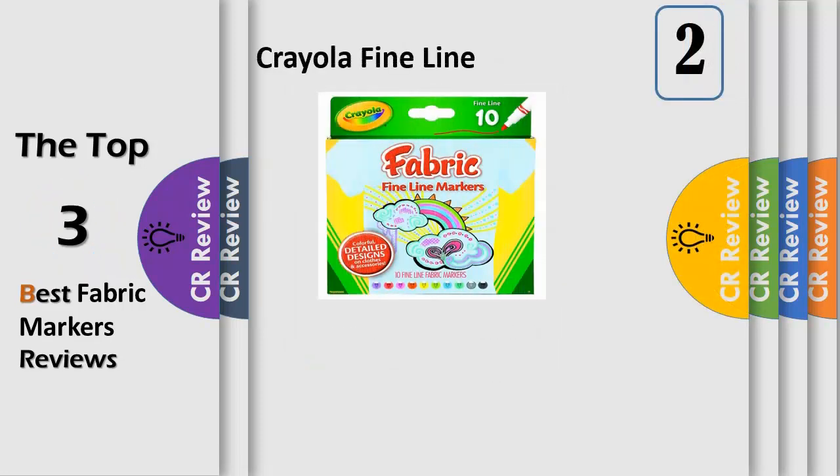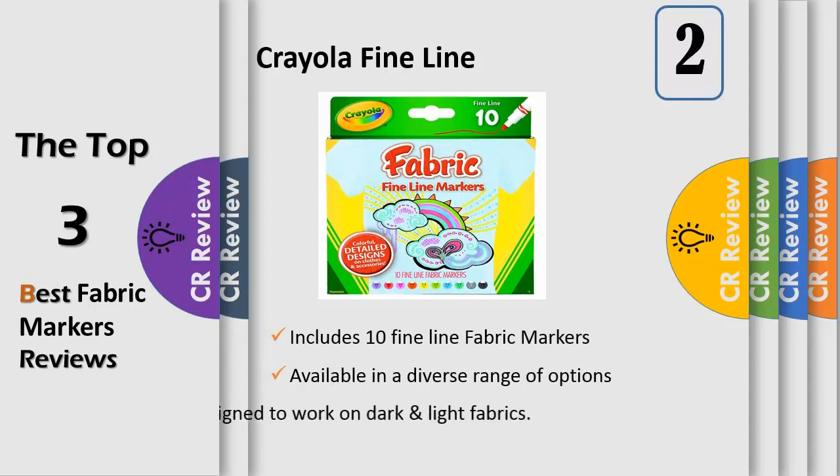Number 2: Creative Detail. Draw in detail on any colored fabric and watch the colors pop. Customize, personalize, and decorate fabric clothing, accessories, and more with these fine line markers. The bright, bold Crayola colors work on light and dark fabrics, and the fine tip allows for intricate details.